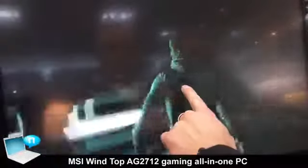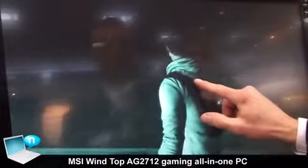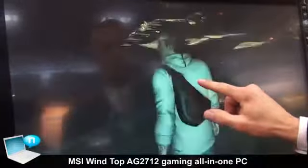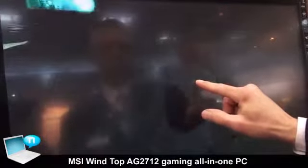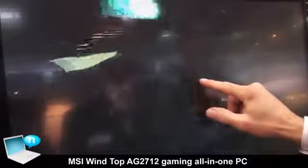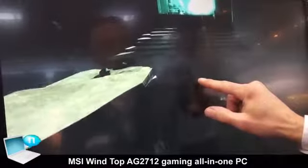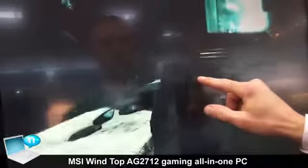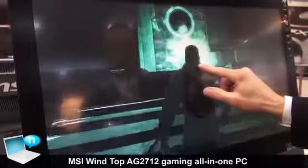One of the most important parts is that in games and other applications you can use your finger to maneuver and change applications. And as it is based on Windows 8 with full certification, all kinds of applications on a specific surface you can use. It's a non-glare display with full HD resolution.